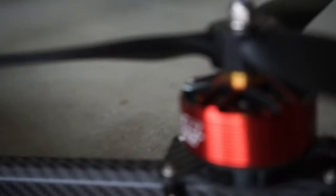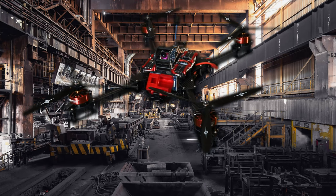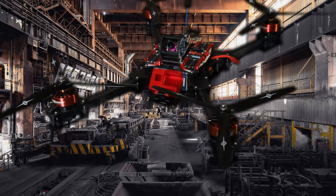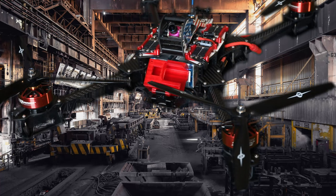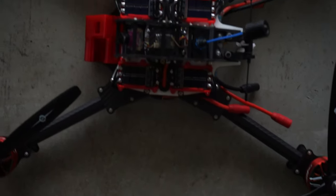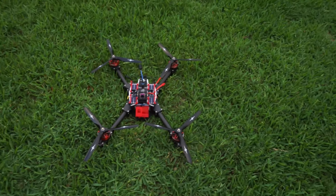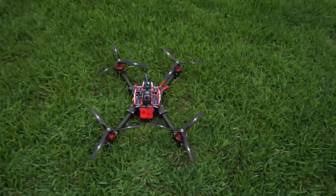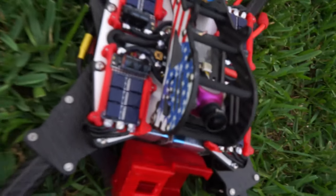That's right, guys, this is not a five-inch quad. This is a Beast Class, and this thing is a beast indeed. Look at all of the components, look at the size of these motors. It's hard to even get the entire thing in frame with how large, huge, and awesome this thing is.